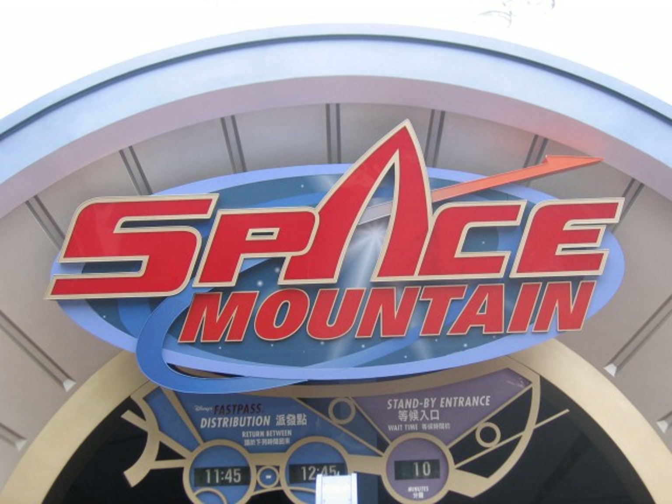On April 15, 1983, Space Mountain officially opened at Tokyo Disneyland, and was the first version to open when the park did. In 1989, new trains were introduced at the Magic Kingdom. On June 1, 1995, Space Mountain officially opened at Disneyland Paris. It is significantly different from the other versions as it is the only one to feature a launch and inversions.